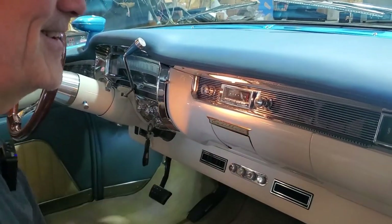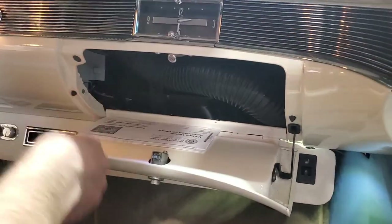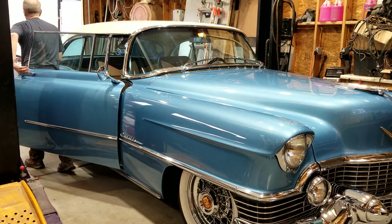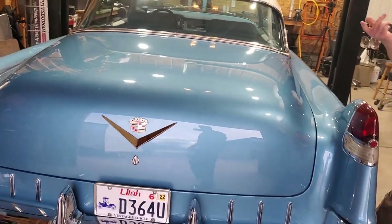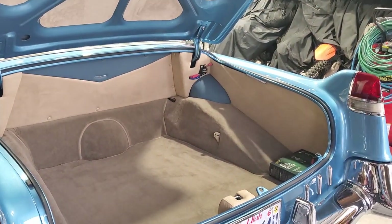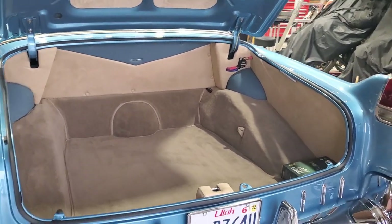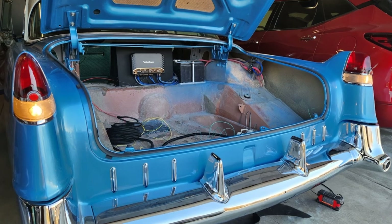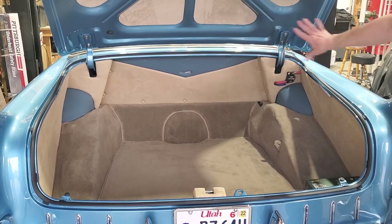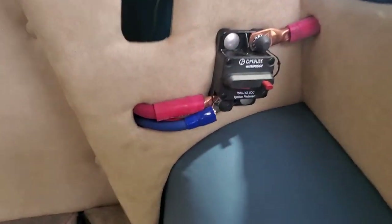Here we have the trunk popper — the trunk release. They only did that in '55, so it's a '55 trunk popper. And there's a whole shelf back here — it's got a subwoofer, amplifier, and the battery is sitting right there, all covered.